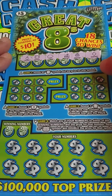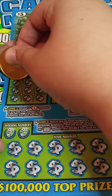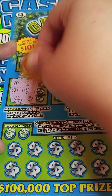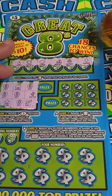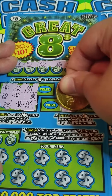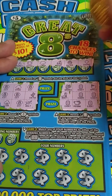This next game is like tic-tac-toe, but you want to reveal 3 eight-balls in a row. Let's get my first win on this ticket. And we didn't get it. On this side, reveal 3 eight symbols in any row. And we didn't get it.